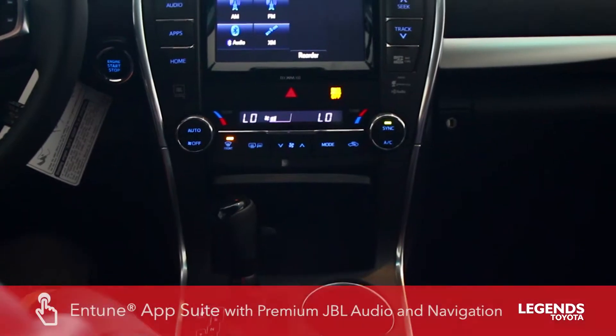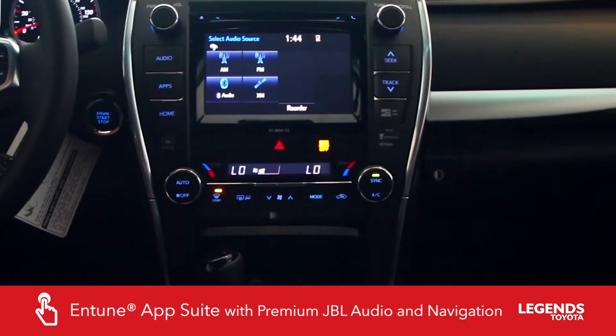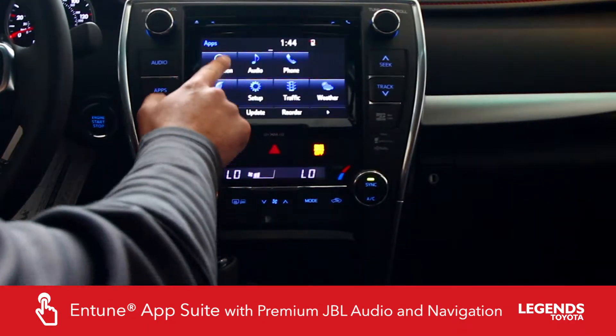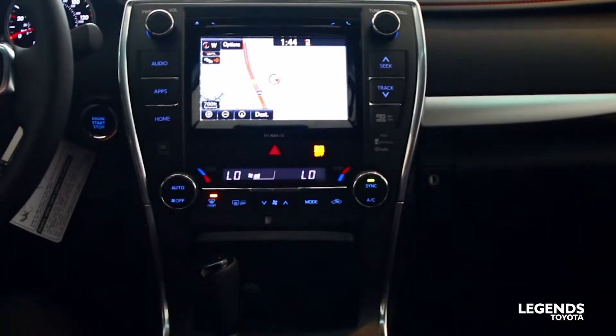This particular one has the Intune premium JBL audio with integrated navigation, which gives you the Intune navigation system.